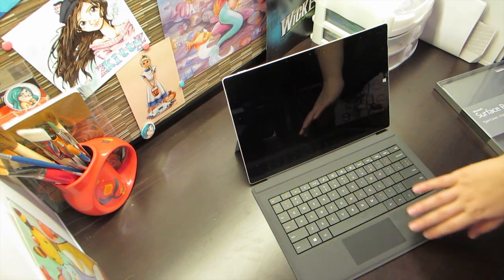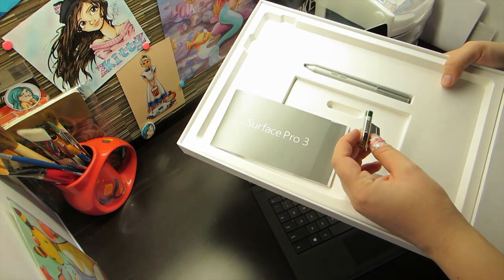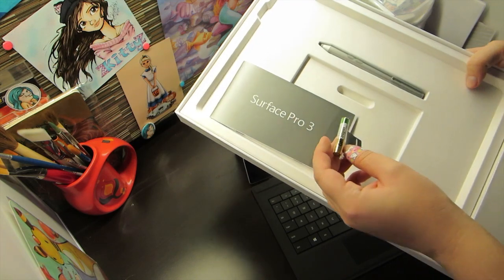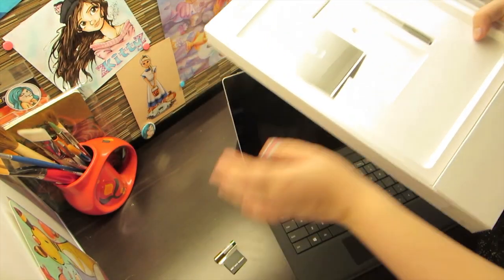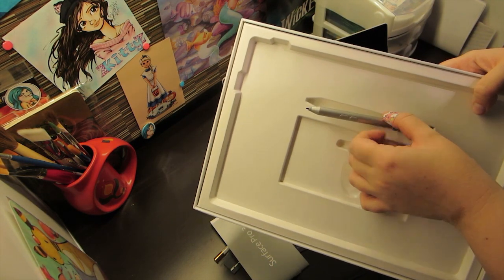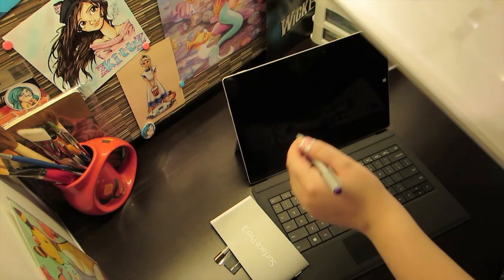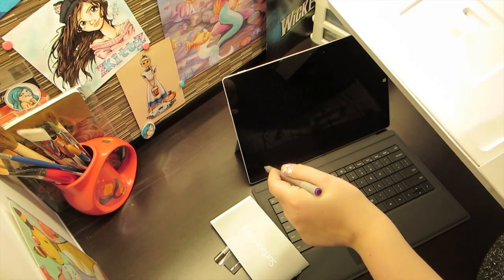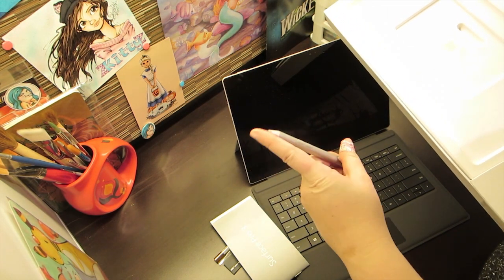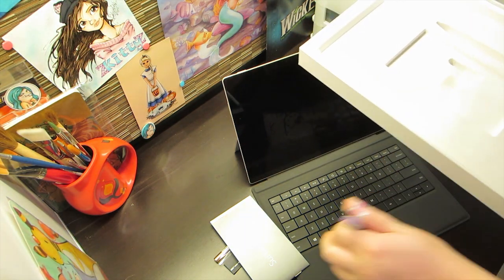Wait, I didn't show the other stuff in the box. There's a battery here — oh, this is for the pen. A little manual and the pen. This is really nice because I can have Photoshop on here and I can draw. And this has pressure sensitivity. I'm so excited about that.